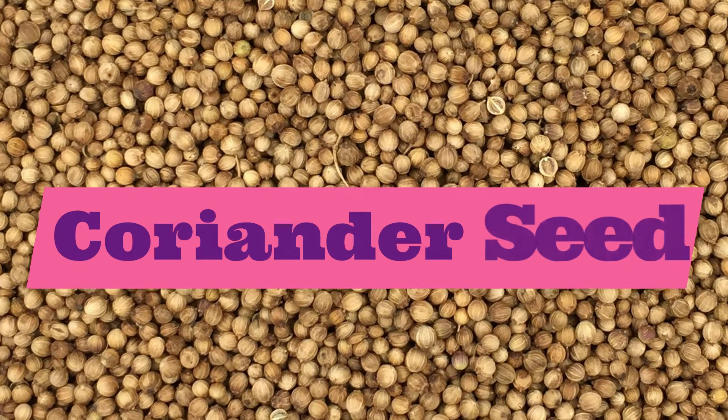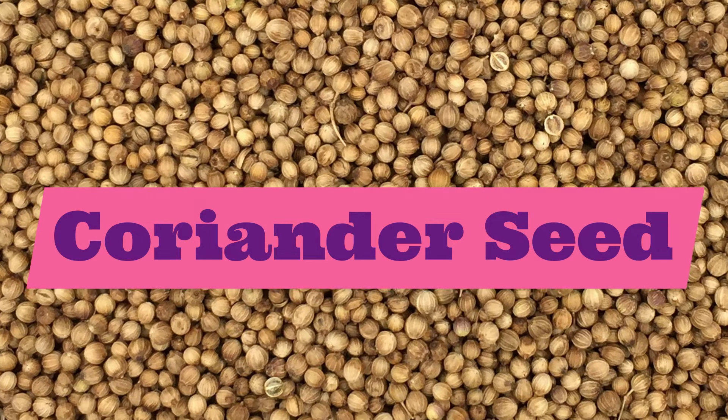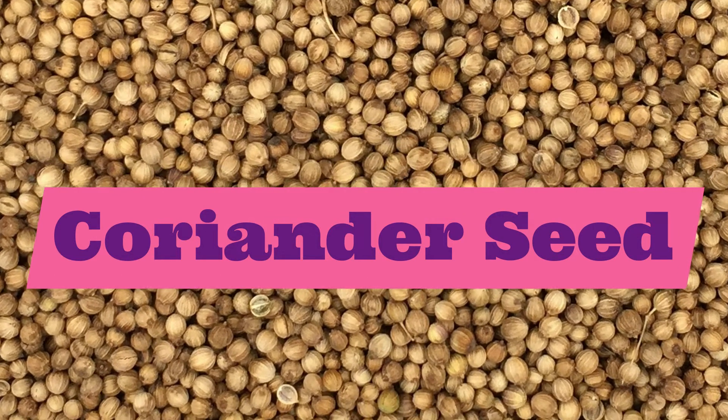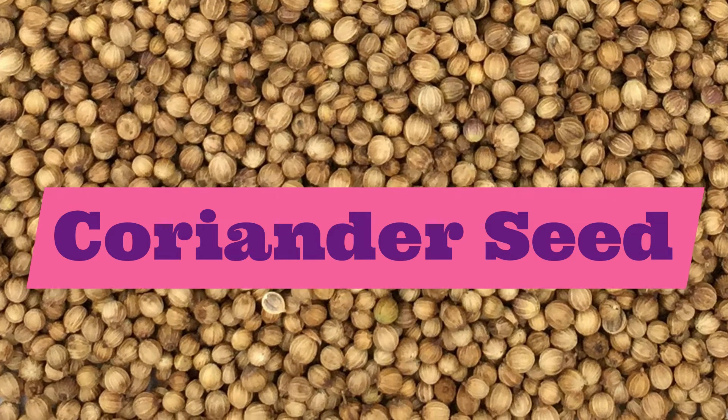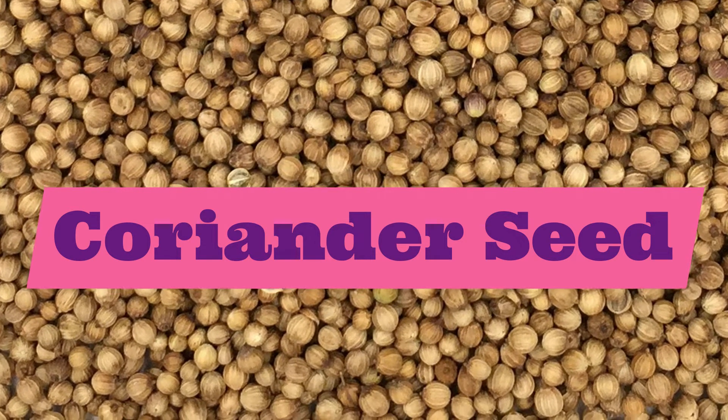Let's move on to our next spice: coriander seed. Coriander seed. Repeat after me: coriander seed.